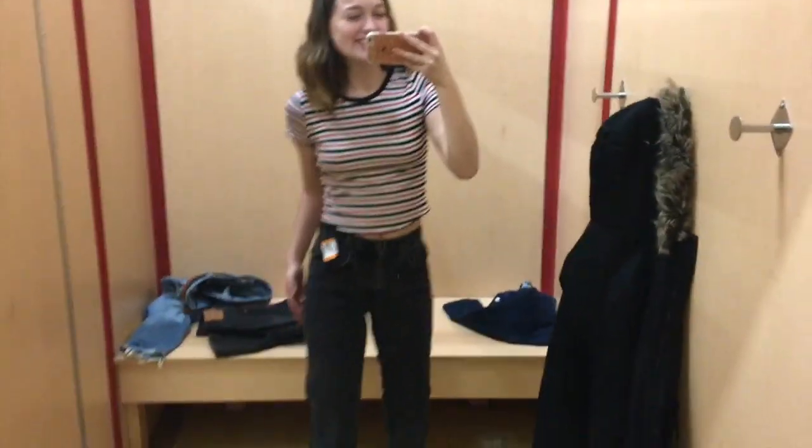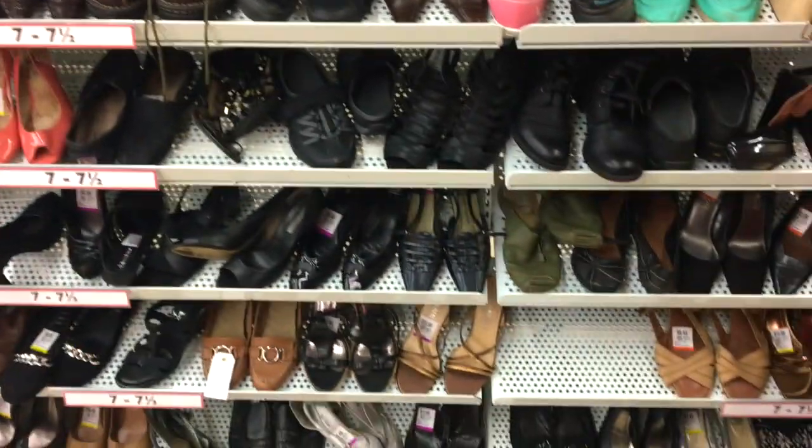I don't know if we're gonna go with these. But guys, look what I just found — they're only twelve bucks and they're my size, so good.